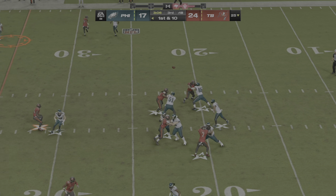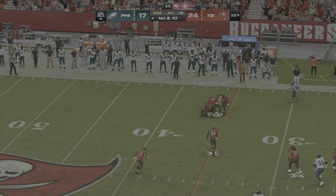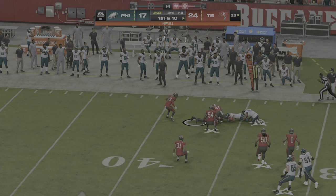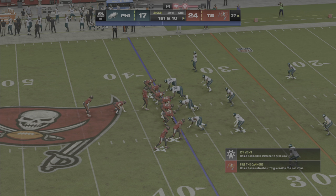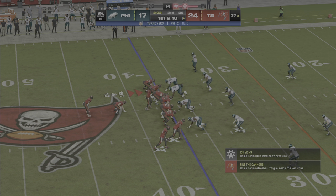But first down, it's Hurts — and he fumbled it, it's on the ground. It looks like one of the DBs has it, and his guys are going to get the football at the 37-yard line.